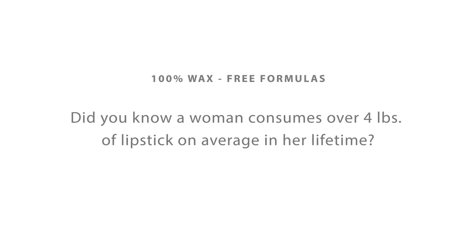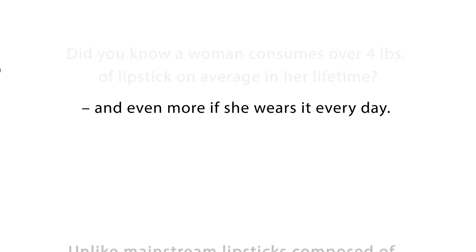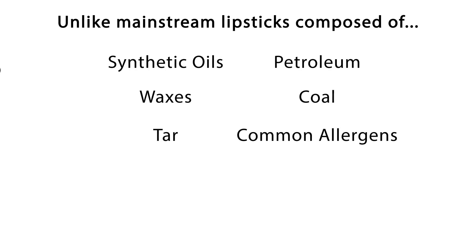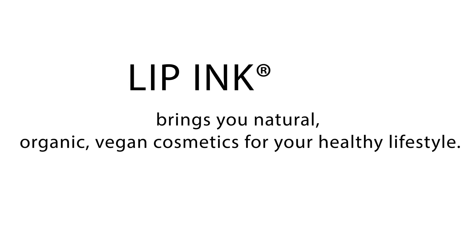Did you know women consume over 4 pounds of lipstick on average in her lifetime? And even more if she wears it every day. Unlike mainstream lipsticks composed of synthetic oils, petroleum, waxes, coal, tar, common allergens, animal fats, and carcinogens, Lipping brings you natural, organic, vegan cosmetics for your healthy lifestyle.